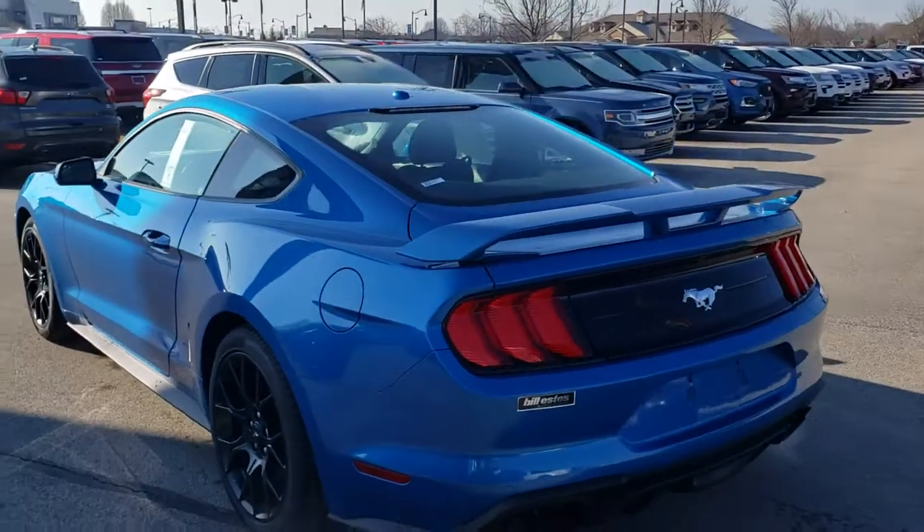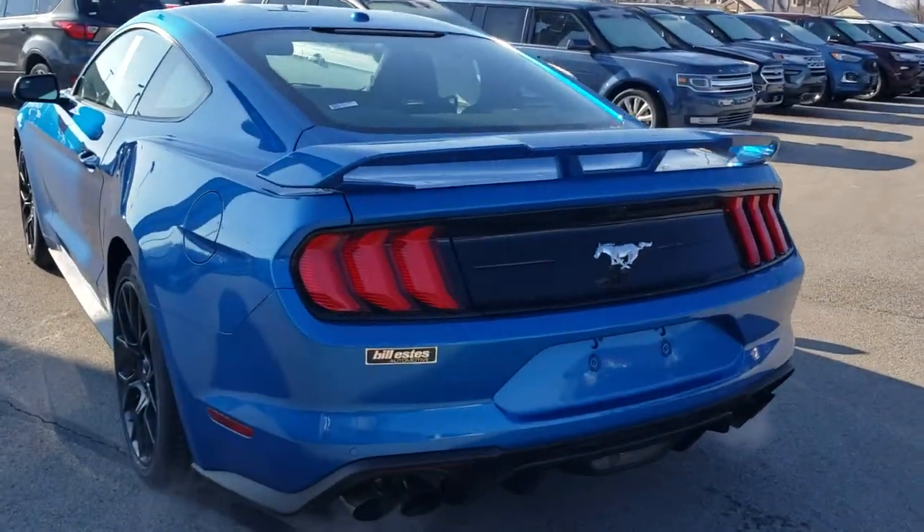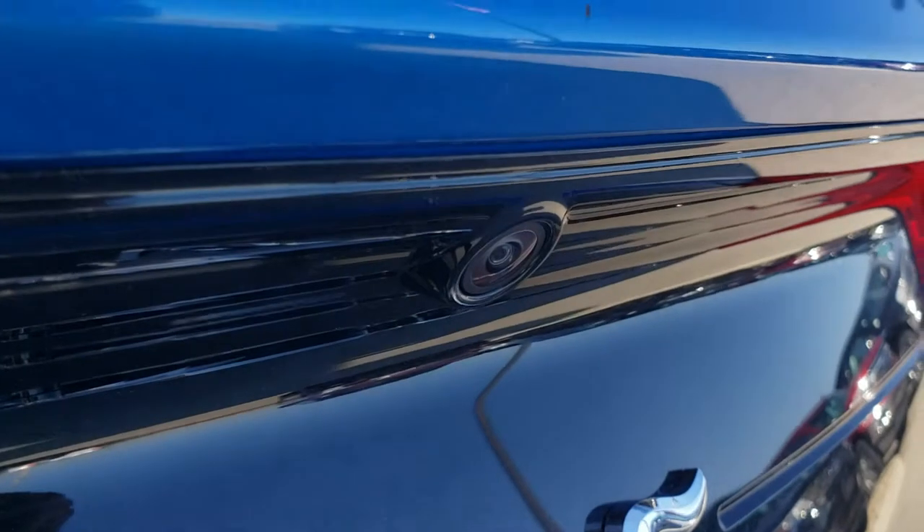Starting back here in the rear, as you can see it's very aggressive. You do have the backup sensors here in the lower part of the bumper, as well as your backup camera.